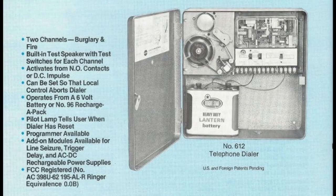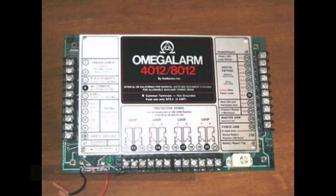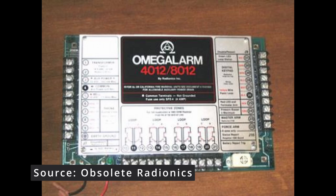In the 1970s and early 1980s, the security industry was dominated by hardwired security systems, often making use of relay logic or basic microprocessors. That worked well, but that was all about to change.